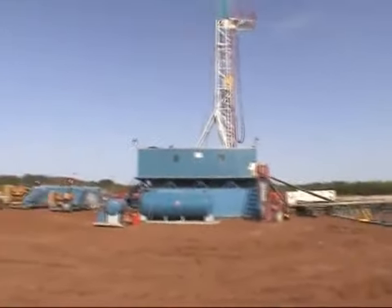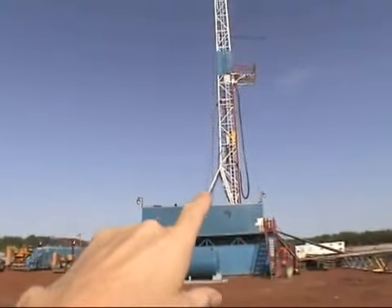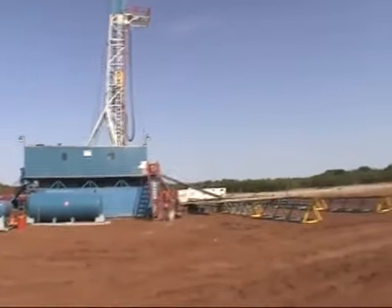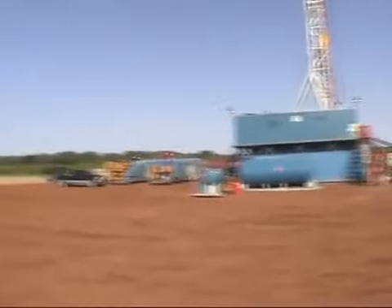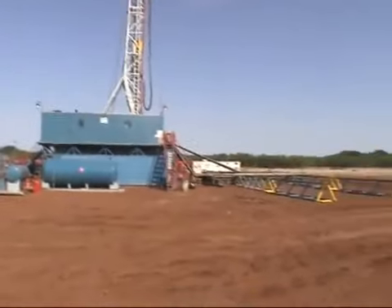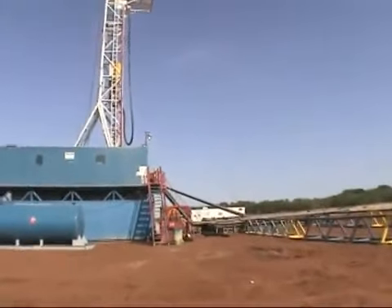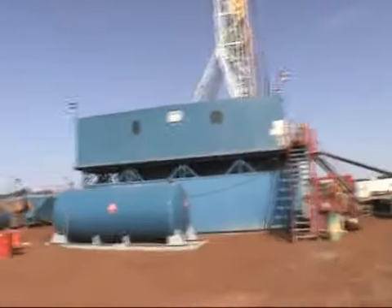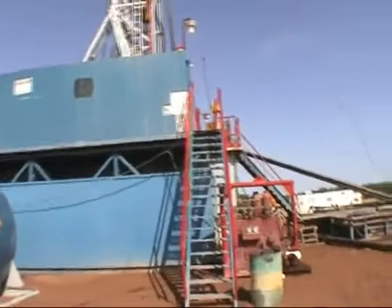Over here we have the mud pumps. This is the doghouse, the derrick, crow's nest. Over there is the mud logger trailer. Supervisor tool pusher trailer. And my trailer. Fill tank. Water storage under here, and this tank on the bottom.